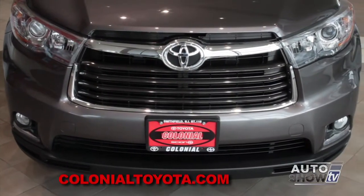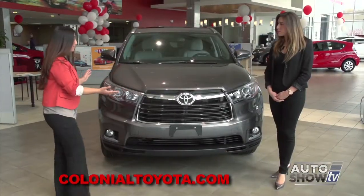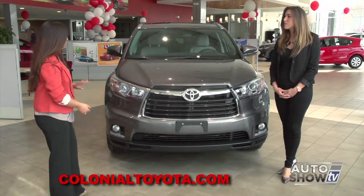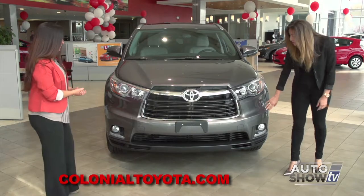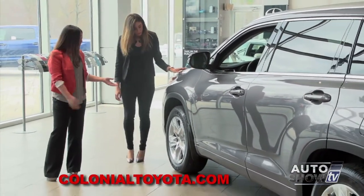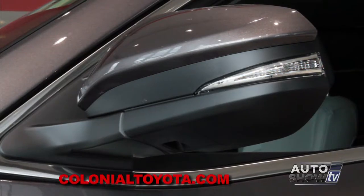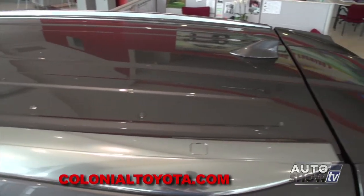The first thing I noticed is the grille — it looks completely different. There's a lot of chrome trim in the front; it's completely redesigned, giving it a bold, new, aggressive look with LED headlamps as well as fog lamps. These are 19-inch Chrometec alloy wheels, new for the 2014 Highlander. It also comes with exterior turning signals, which increase safety, and a Chrometec roof rack system.